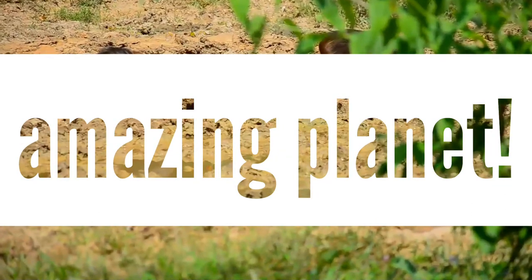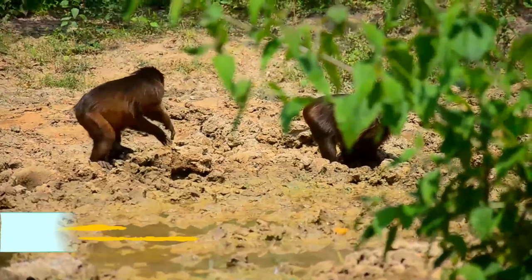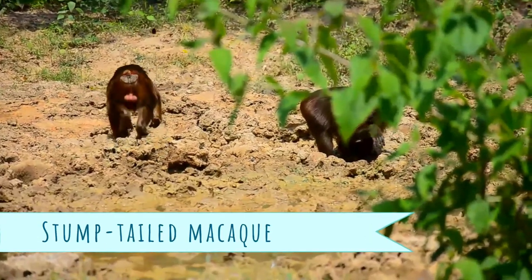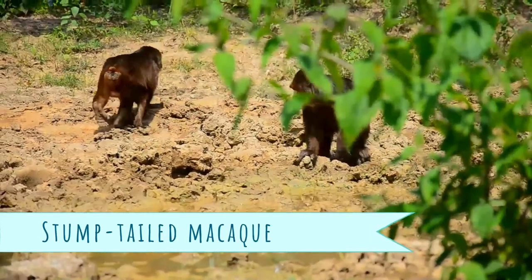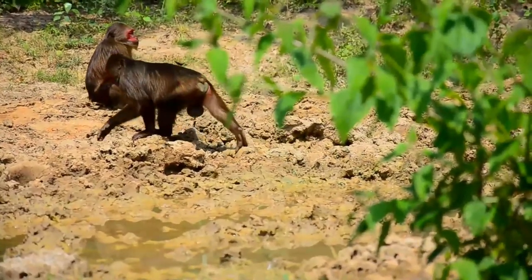Welcome to another episode. Hope you will find time to know more about other animals too. The stump-tailed macaque, also called a bear macaque, is a species of macaque native to South Asia and Southeast Asia.